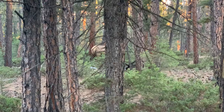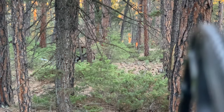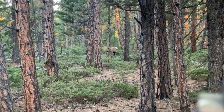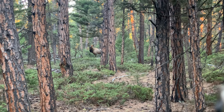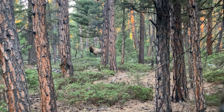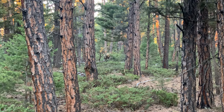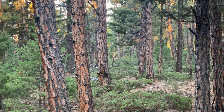There's a bull bugling up here a couple hundred yards. He's kind of angling down this way, so I'm going to see if I can cut him off.